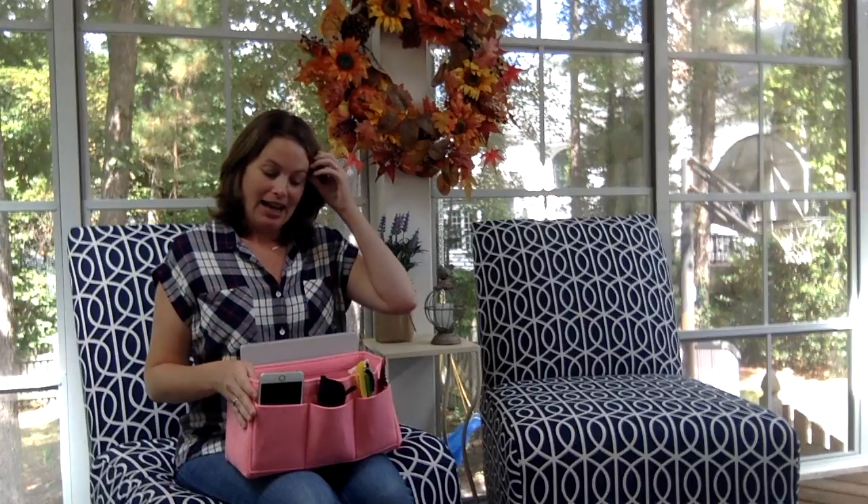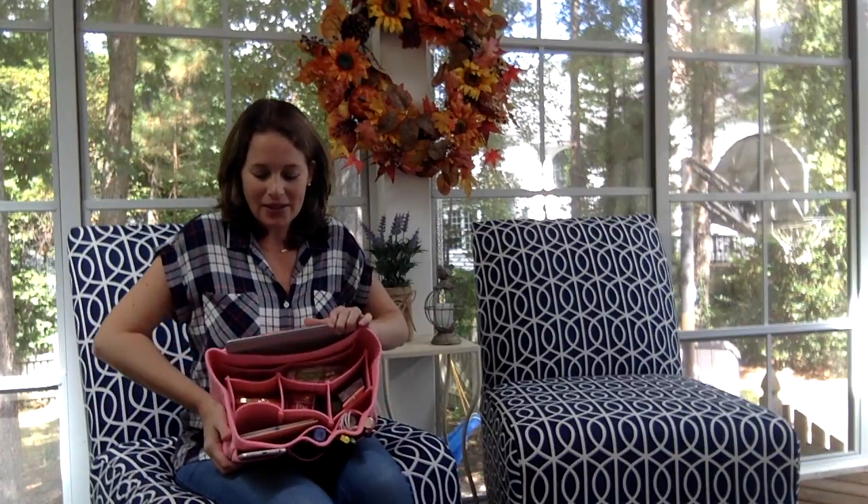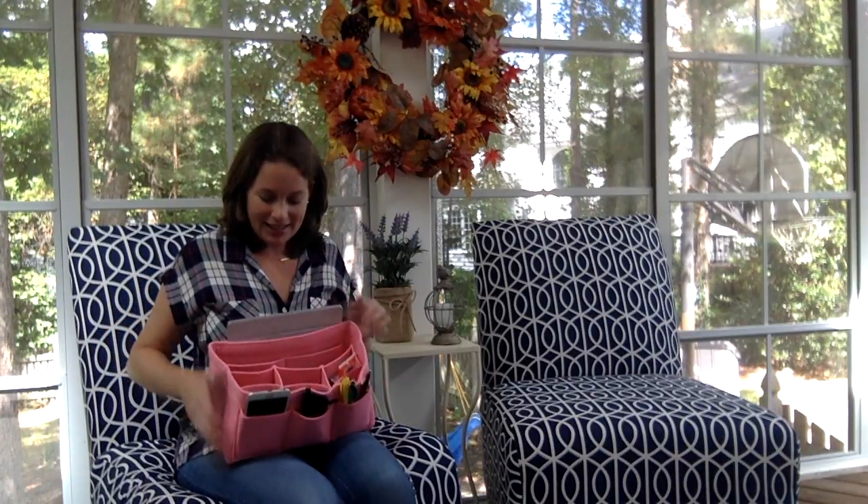I'm a new mom, so I am constantly on the go with a lot of random things for myself and also for my son. This thing has just really been a game changer for me. As you can see, it holds a ton of stuff — you can tilt it and things don't fall out.